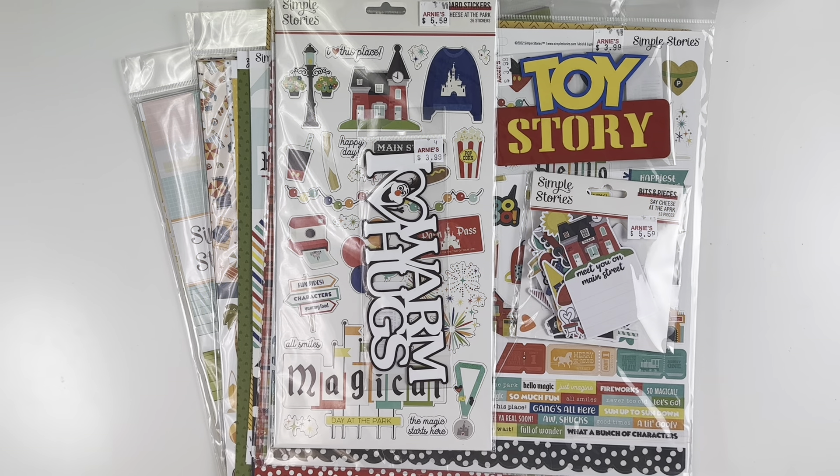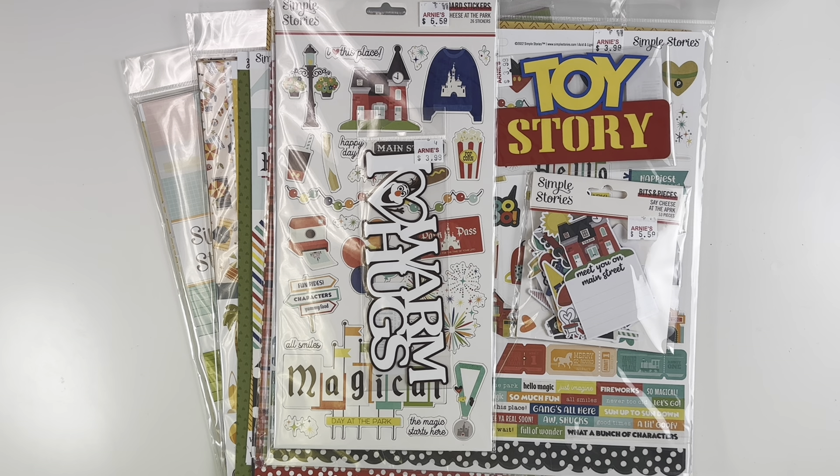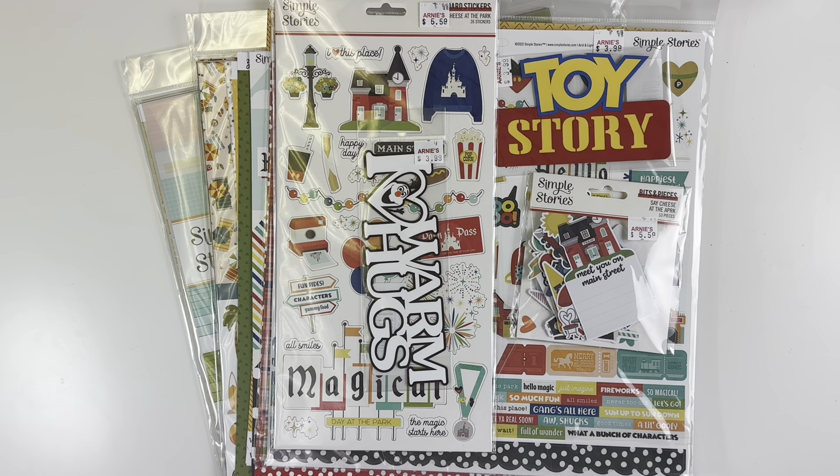Hey everyone, welcome back! It's Melanie from She Shed Scrapper. Today I'm back with a video showing how I celebrated International Scrapbooking Day. I wasn't really going to do anything and felt really bad about it, but my local independent scrapbooking store was having a sale — 30% off anything: 12 by 12, stickers, everything. My husband actually pushed me to just go.